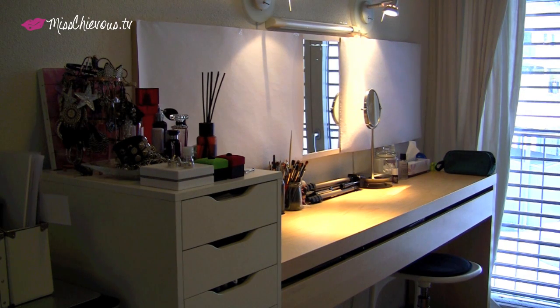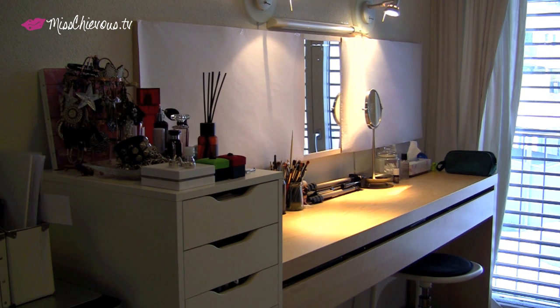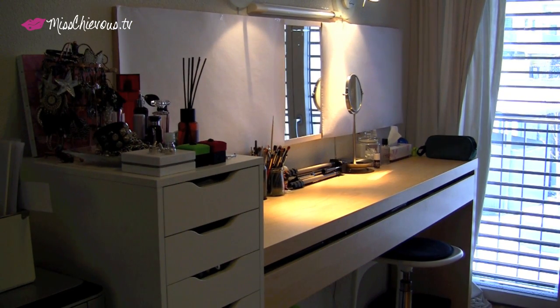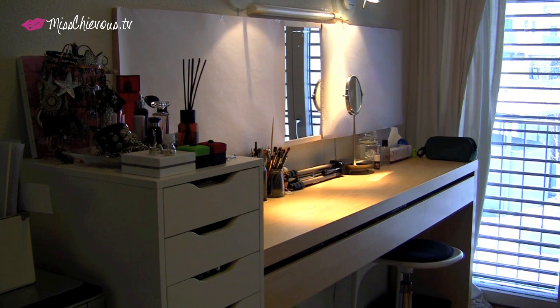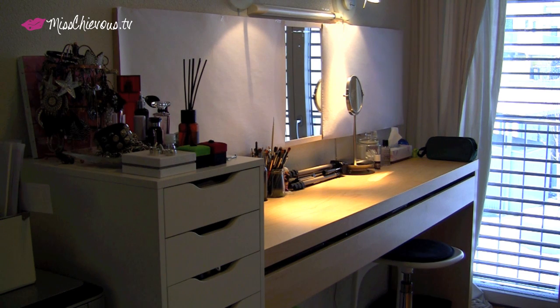Hi everyone! So today I'm going to do an updated collection video. I thought I would go ahead and show you the area where I film. I'm going to go into some details about the lighting that I have because I have changed up my lighting in recent times, and I'll show you an updated collection because my collection has expanded. I just yesterday went through the whole thing and reorganized everything, cleaned everything up and basically just redid the whole thing.